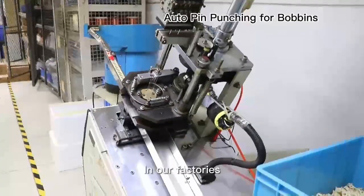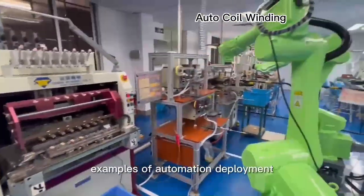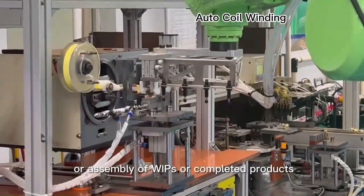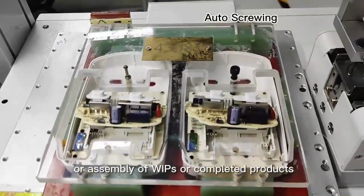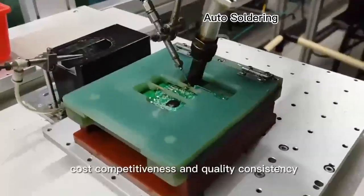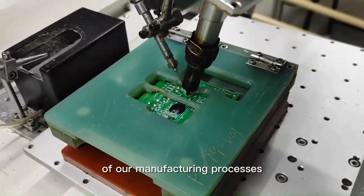In all factories, customers will frequently see examples of automation deployment on components, assembly of WIPs, or completed projects. At AstroTag, we consider automation a routine practice to maintain cost competitiveness and quality consistency of our manufacturing processes.